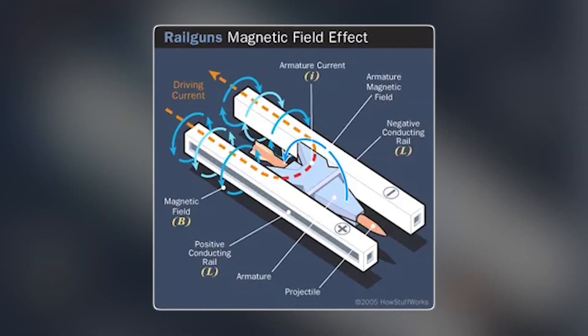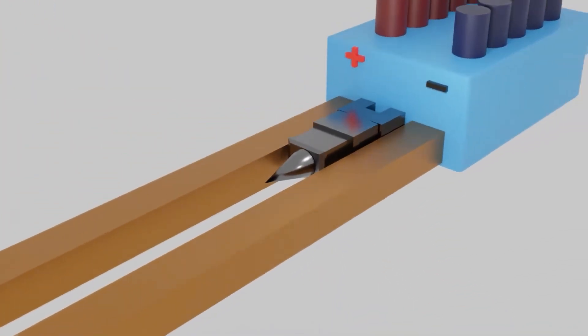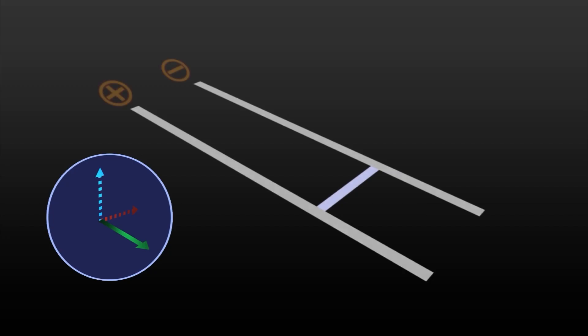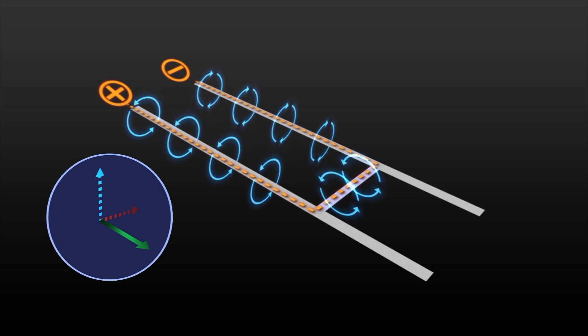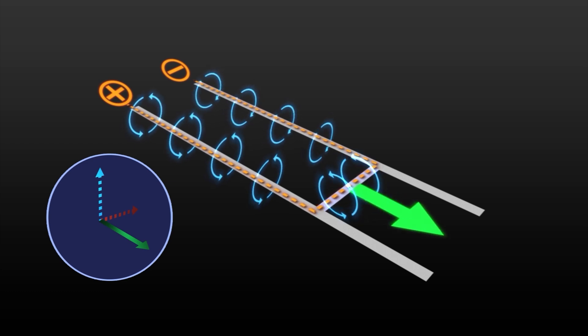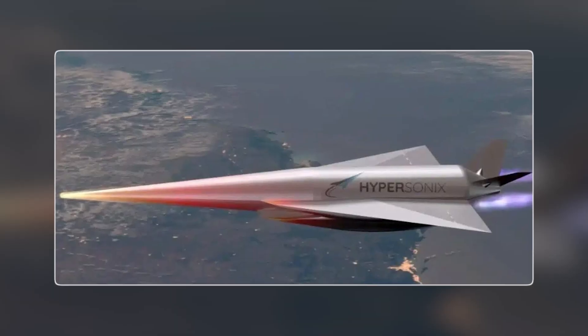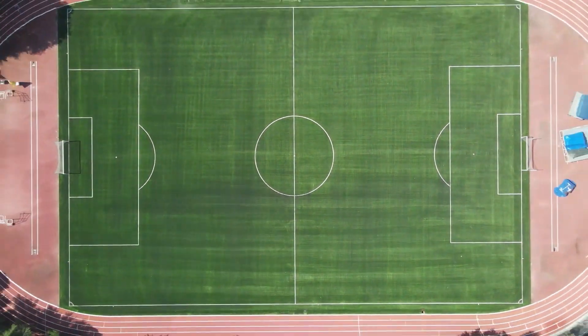Strip away the steel and you'll find simplicity bordering on elegance: two parallel metal rails, a conductive armature, and an electric pulse measured in megajoules. When current races down one rail, crosses the armature, and sprints back along the other, it creates opposing magnetic fields that shove the armature and the projectile riding on it down the barrel at up to 2.6 kilometers per second — that's Mach 7 Plus, fast enough to cover a football field in the time it takes you to blink.